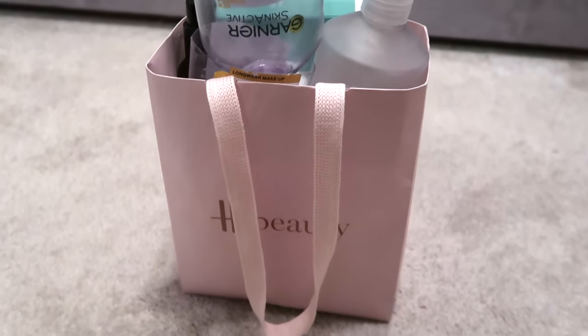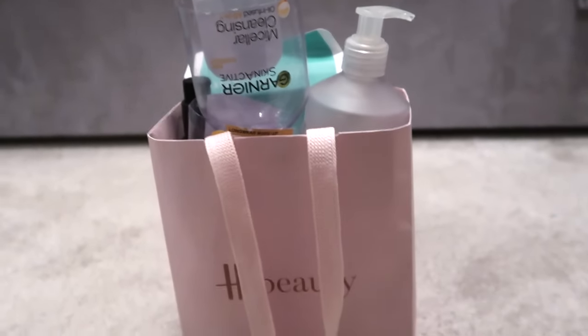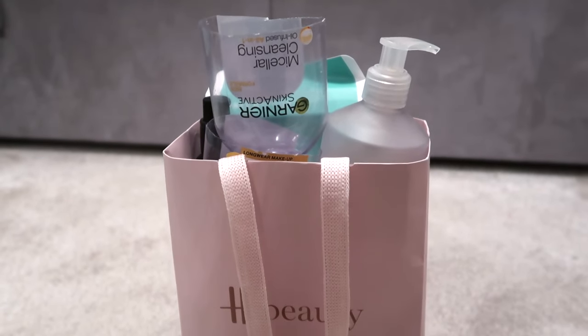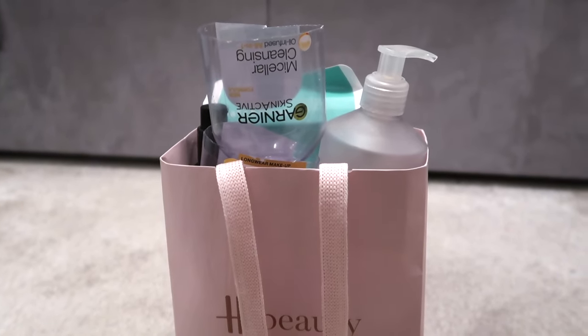Hey everyone, welcome back to my channel. Today we are doing my October empties. Now it looks like this bag is absolutely bursting, but I think it's just a small bag with some pretty chunky items in it. So I don't think this will be too long a video, it should be quite short and sweet. So let's get on into seeing what I used up in October.